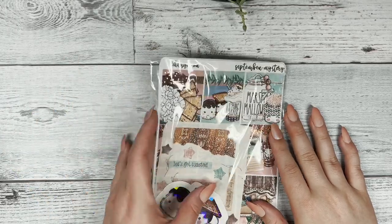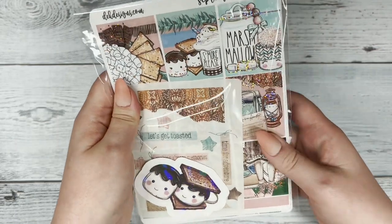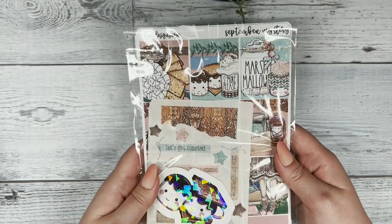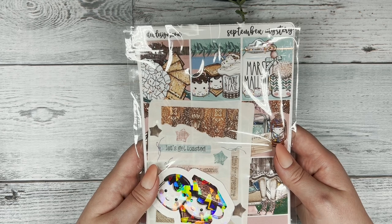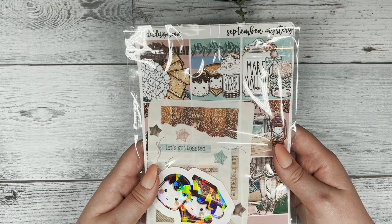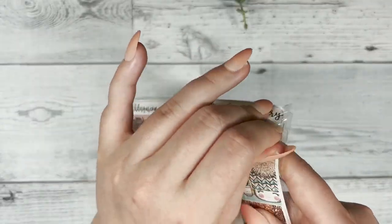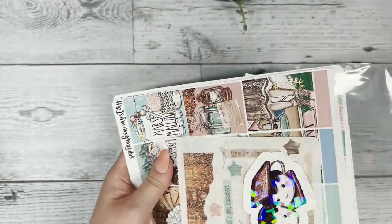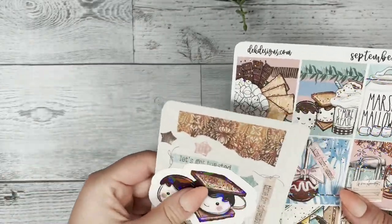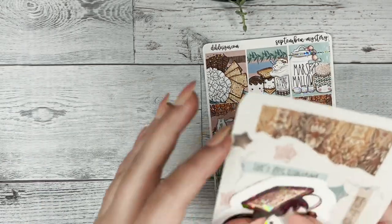Hi everyone, this is Katie with Dek Designs, and today I'm going to be showing you the mystery kit for September. If you want to enter into the giveaway, make sure to like this video, comment what your favorite fall food is, and subscribe to our channel. We're going to choose the winner on September 16th.